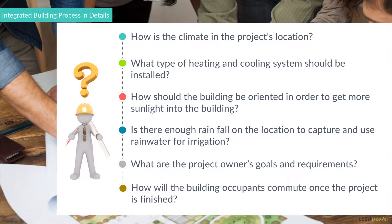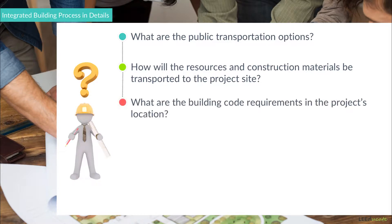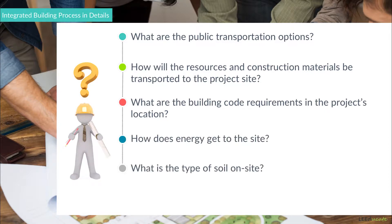How will the building occupants commute once the project is finished? What are the public transportation options? How will the resources and construction materials be transported to the project site? What are the building code requirements in the project's location? How does energy get to the site? What is the type of soil on site, or what type of vegetation exists on site?